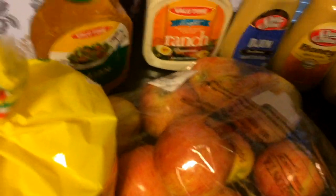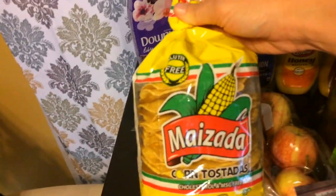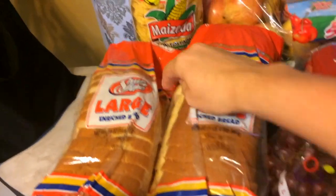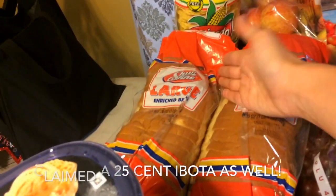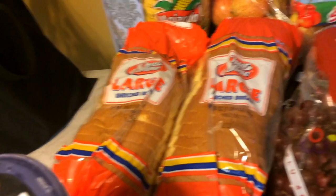The Value Time light ranch — trying to be healthy — and Italian dressing. A bag of apples, our tostada shells, and two loaves of bread. One got a little smushed, which is kind of sad, but they were only 80 cents each — less than half price — so I will find a way to live with that.